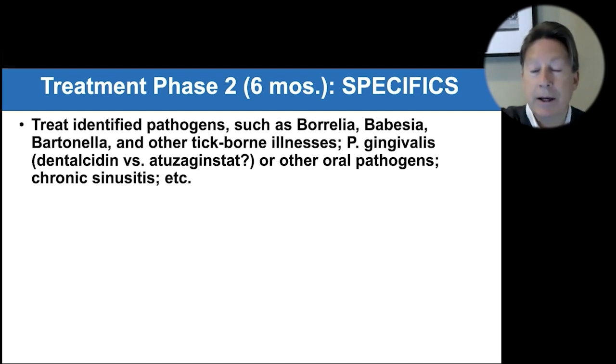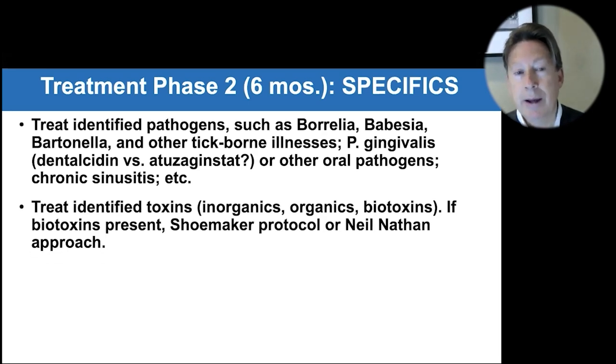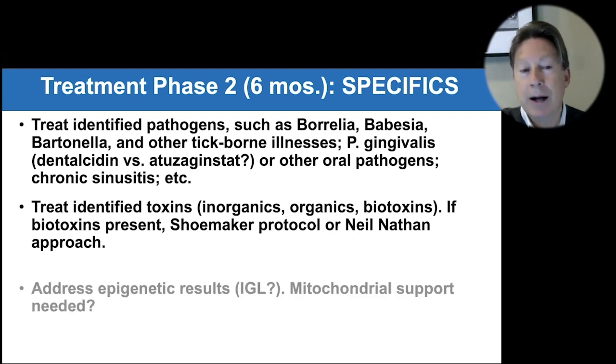Is there chronic sinusitis? Fungal sinusitis is relatively common and can support cognitive decline. Then treating the identified toxins — arguably the most difficult part of the overall protocol. For organics and inorganics you can do a basic detox using IV glutathione. For biotoxins, the entire Shoemaker protocol or Dr. Neil Nathan's approach — which have some differences — is complicated but can be very helpful when biotoxins are present.